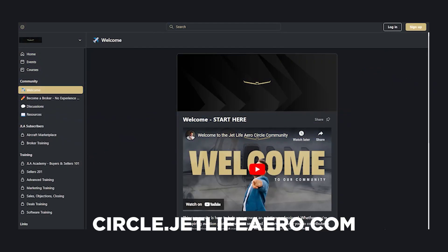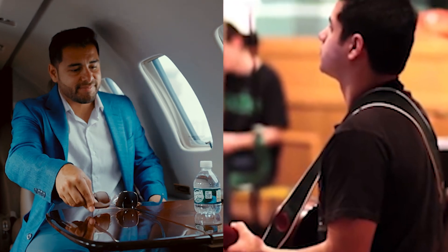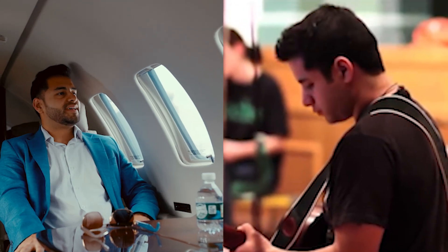I started my own brokerage where I'm helping train people like yourself who may have no aviation background, or maybe you're looking for a new career and thinking about becoming an aircraft broker. My goal is to help you become an aircraft broker and make six figures in your very first year. Don't forget to click the subscribe button and hit the like button — and go to circle.jetlifeaero.com where everything you need to be a private jet broker is available for free.